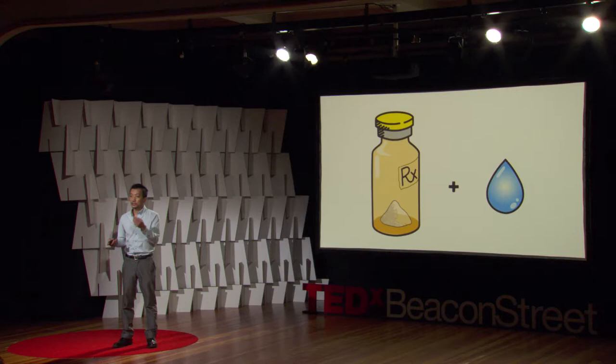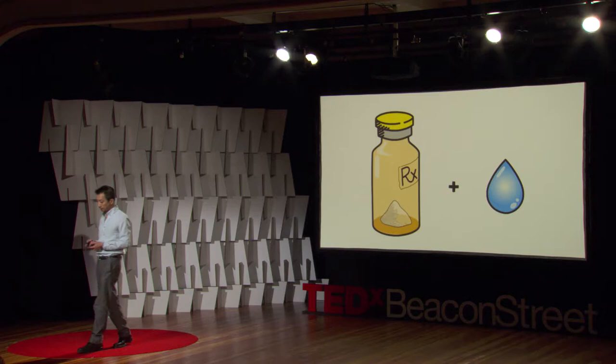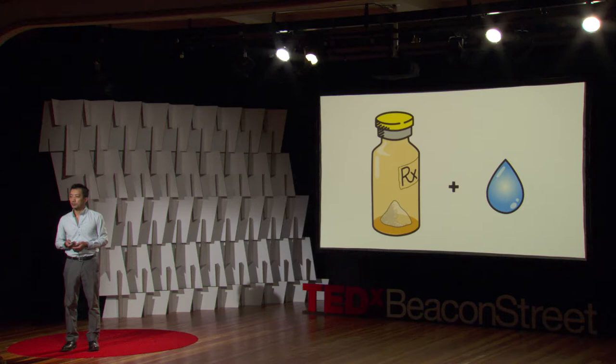So now we have biology on pause. The next question is, if it's on pause, how do you activate it — how do you unpause this? The answer is actually quite simple. Whenever you want to, you can take this freeze-dried powder and just add water, the elixir of life. And it reactivates the components of the powder. In essence, you have biomanufacturing capabilities at your fingertips.